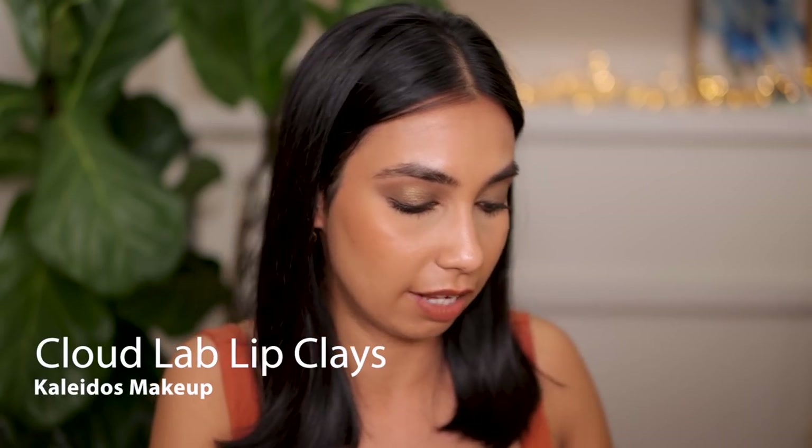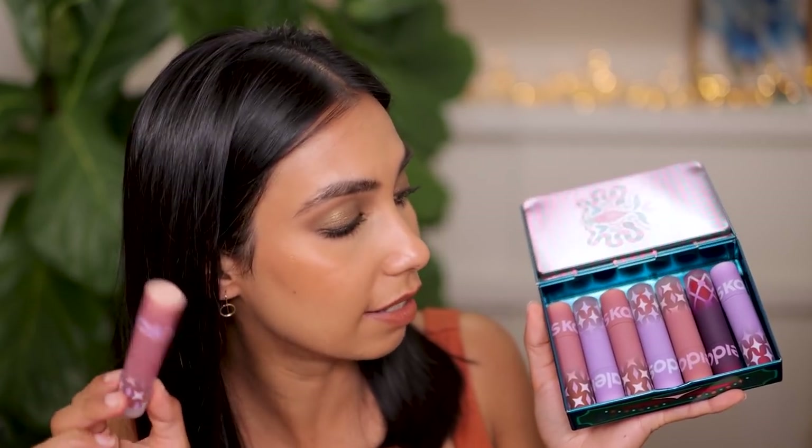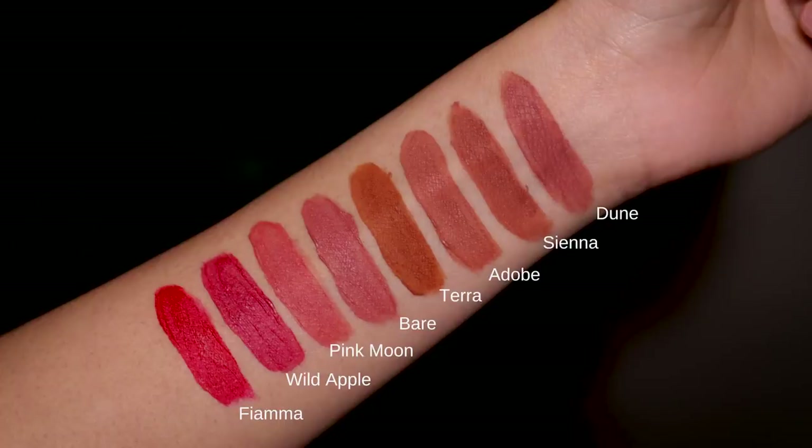Another lipstick formulation released last year is Kaleidos. I have quite a few of the Kaleidos Cloud Lip Clays. They are liquid lipsticks with a mousse formula. They are transfer proof, comfortable, long wearing, easy to apply and easy to remove. I have done a whole video on these - check that out for some lip swatches. What I love about these is that they are very brown skin friendly. Their nude shades actually looked really good on my pigmented lips and my brown skin.